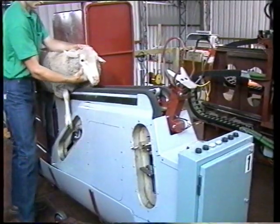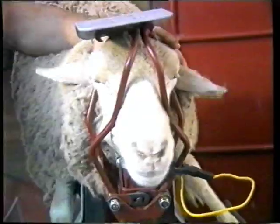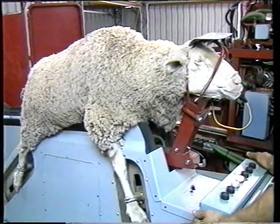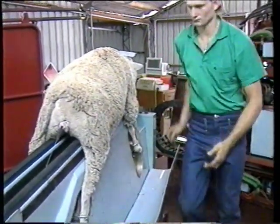The head and legs are placed in restraints. A small electric current then immobilises the sheep. It might look uncomfortable, but it's probably preferable to physical handling, and there are no after-effects. With further advancements to the robot, the stock-still immobiliser will be phased out by the time the system reaches production.